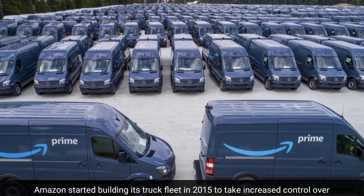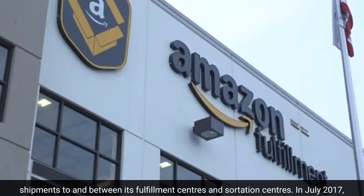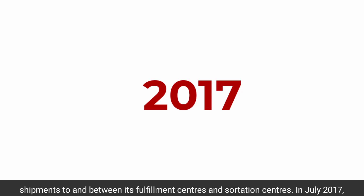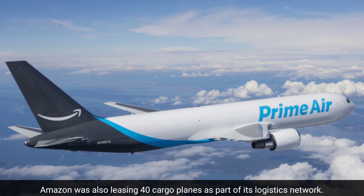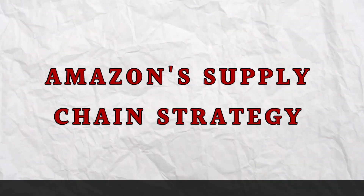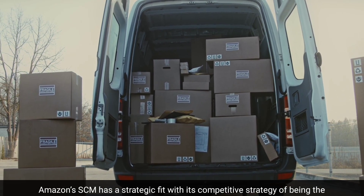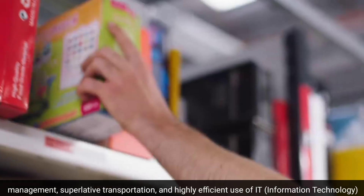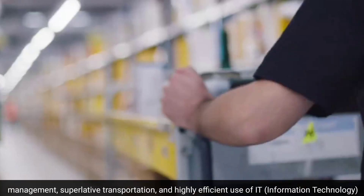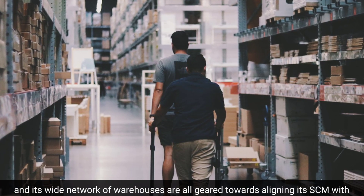Amazon started building its truck fleet in 2015 to take increased control over shipments to and between its fulfillment centers and sortation centers. In July 2017, Amazon was also leasing 40 cargo planes as part of its logistics network. Amazon's supply chain management has a strategic fit with its competitive strategy of being the retailer of choice, combining multi-tier inventory management, superlative transportation, and highly efficient use of information technology, with its wide network of warehouses.